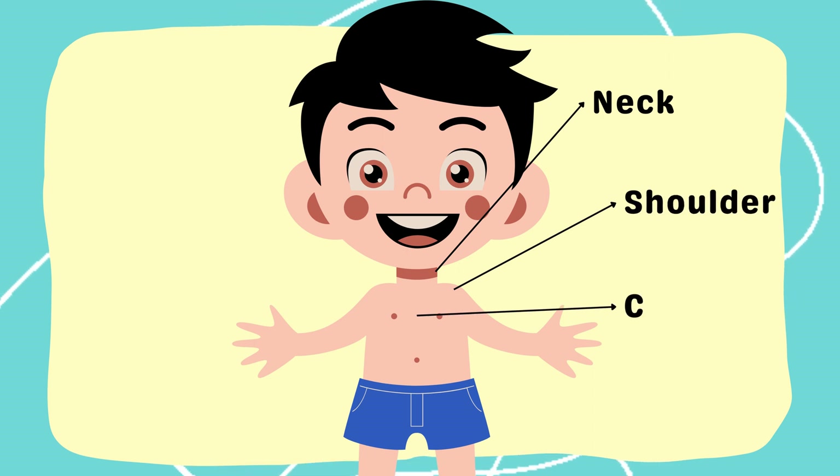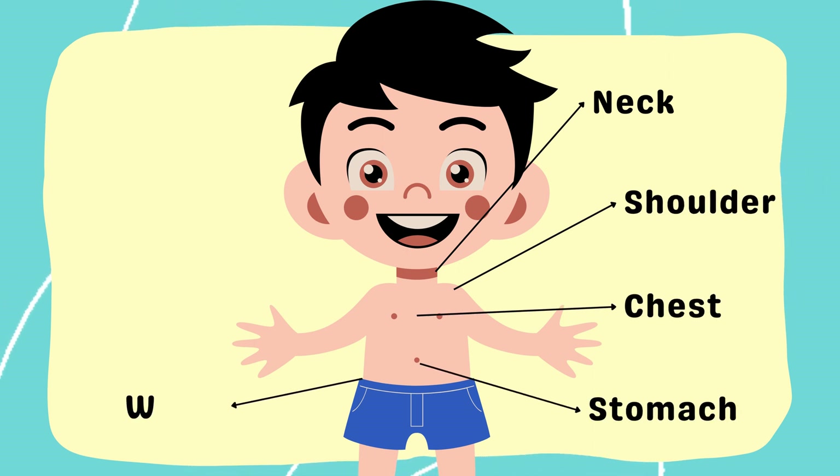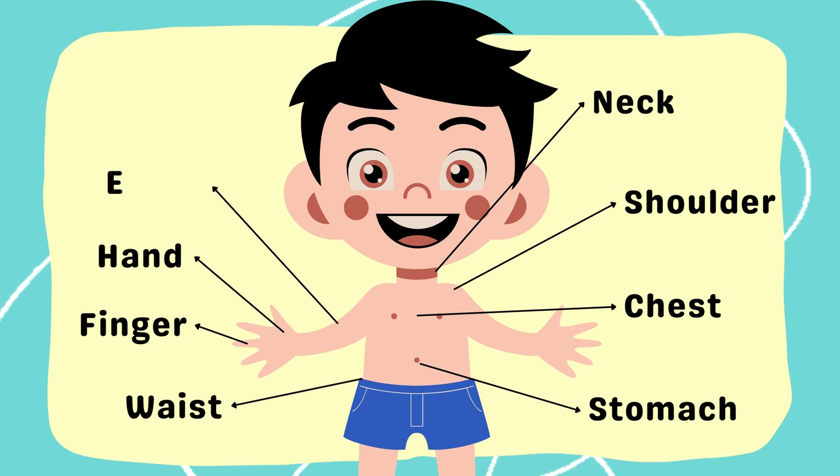Shoulder, chest, waist, stomach, waist, finger, hand, elbow.